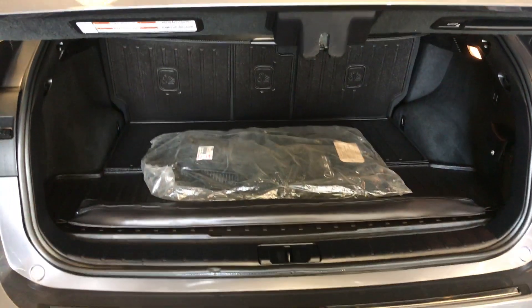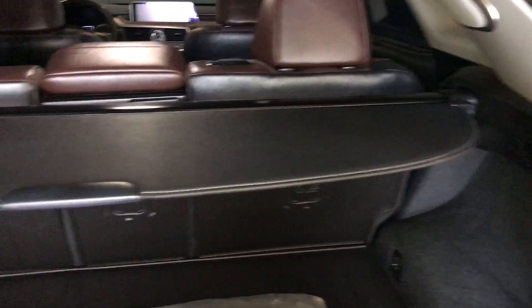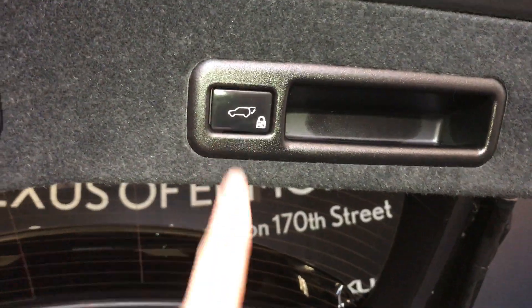The trunk is height adjustable. Spare tire and jack located underneath the floor. Cargo nets, cargo cover, hooks, and trunk lighting that can turn on and off. Power outlets. Your back seats can fold down with powered controls — they're labeled. Full-length rubber and carpet floor mat in the trunk area. Overhead handle, automatic close button, and your lock feature.